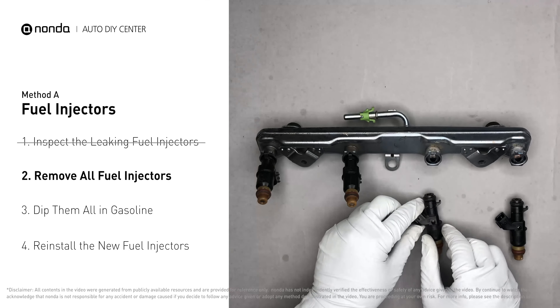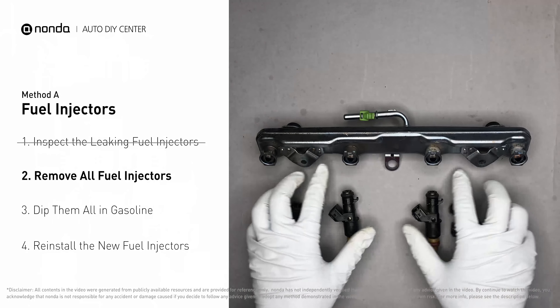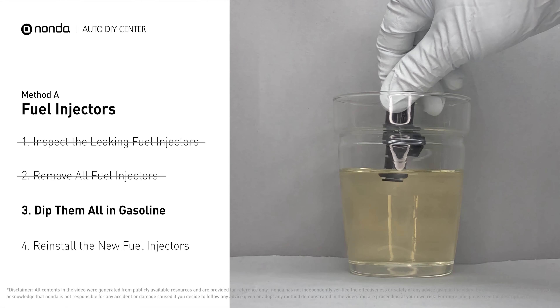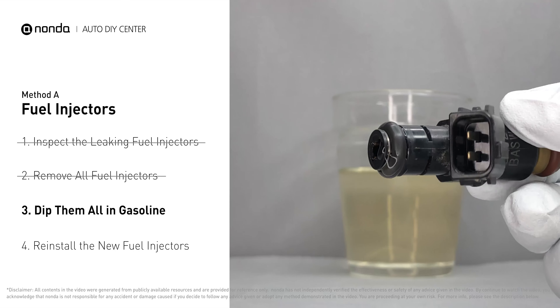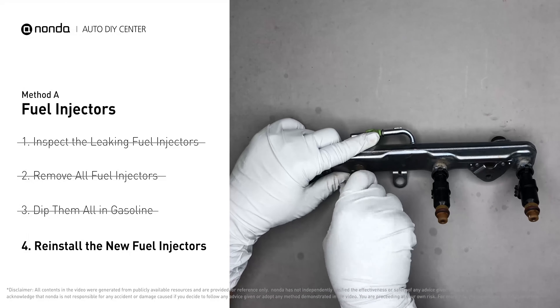When you change the fuel injectors, change them all as a set; otherwise the engine will run unevenly. To prevent leaking, put some gasoline in a cup and dip the new fuel injector into it so the seals get wet with gasoline — it will go in smoothly and won't leak. Then slide all the new fuel injectors in.